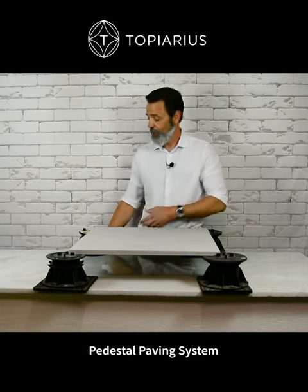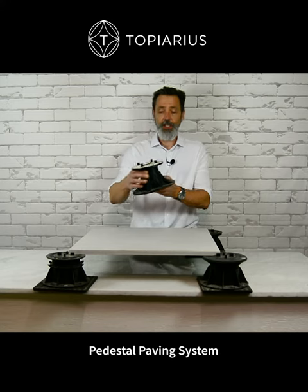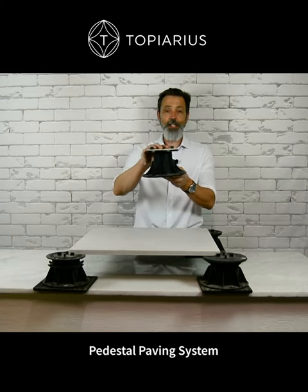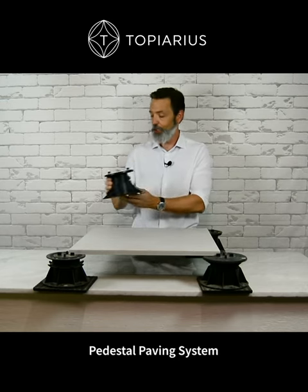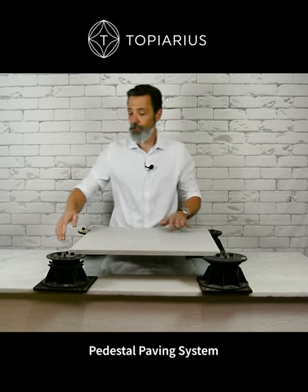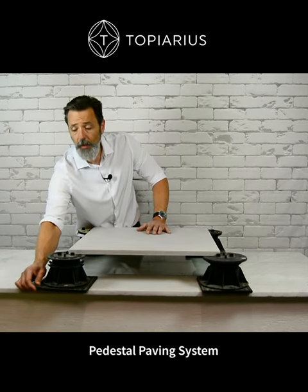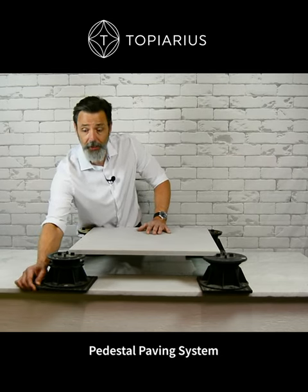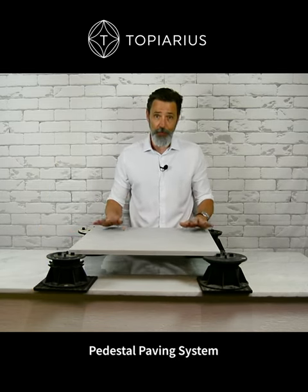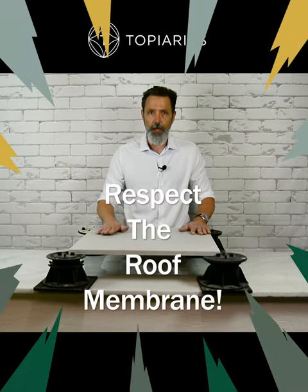These are great. The pavers sit on these adjustable pedestals — they go up and down, they will adjust automatically for slope and pitch, and each corner of the pavers sits on top of one of these pedestals. As you can see on the front, we like to put rubber padding underneath each of the pedestals. That way it ensures that we're taking care of the roof membrane, because you always have to respect the membrane.